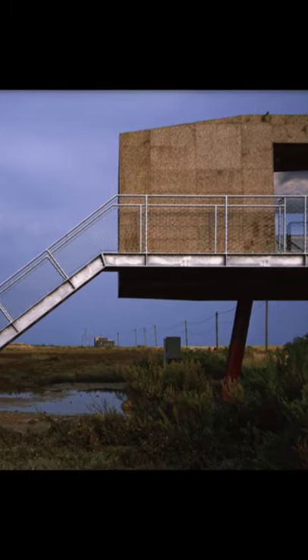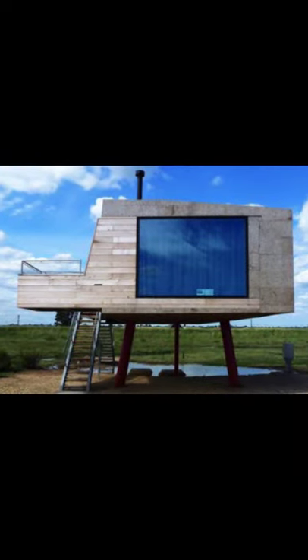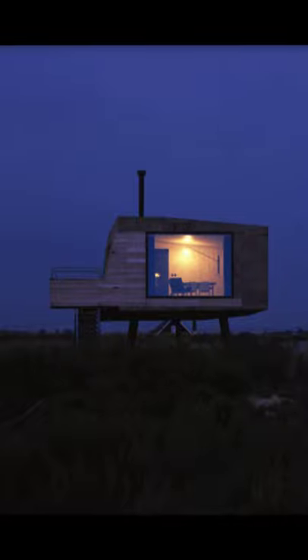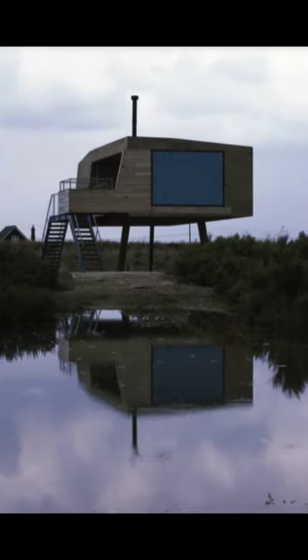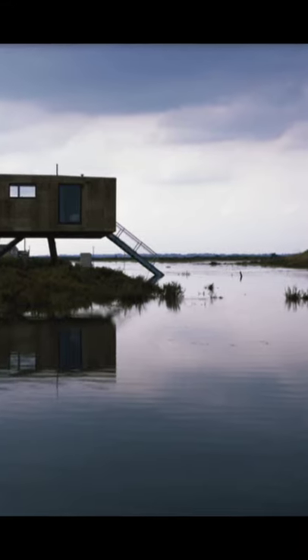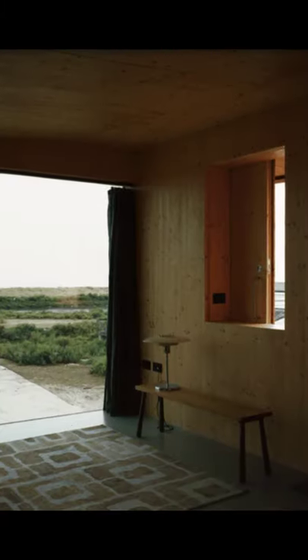The unique tiny house is clad in cork without a polyurethane coating, with the panels being weathered to a lovely soft gray color with black flecks. Cork used as a cladding is a renewable, insulating, and resistant building material that is harvested from the bark of the cork oak tree.